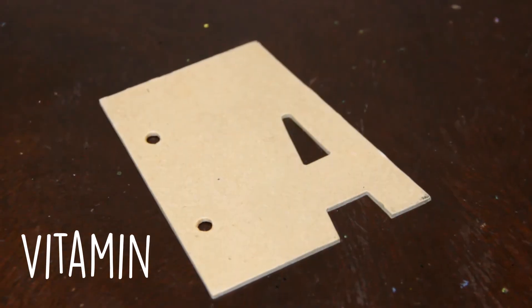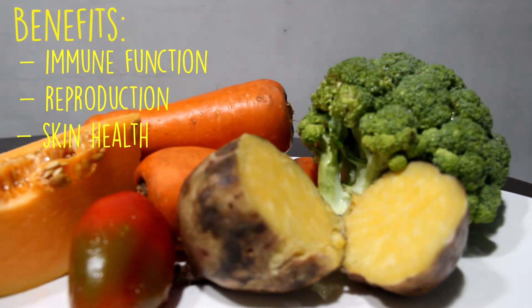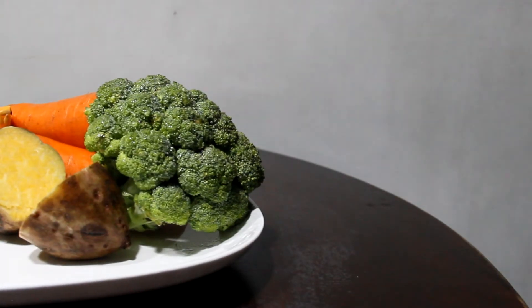Vitamin A is an essential nutrient that plays a role in many bodily processes, including immune function, reproduction, skin health, the function of the lining of the gut, bladder, and other surface tissues, health, vision, growth, and development. Sources of vitamin A are: